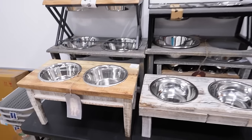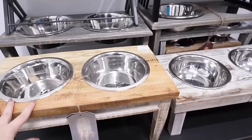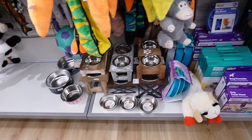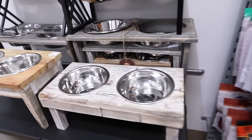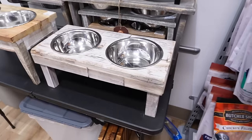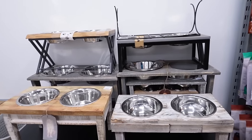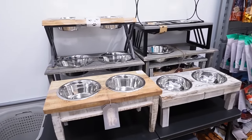Now I'm over in the pet section. These pet feeding stations are so hard to find. They have a lot of smaller ones but I have a medium-sized dog and a large dog, and I need one with three bowls — one for water and two for food. I looked on Amazon and thought maybe I'd have more luck here, but they just don't have three-bowl options. They do have a lot of really good sizes, all marked at $30 for the large size.